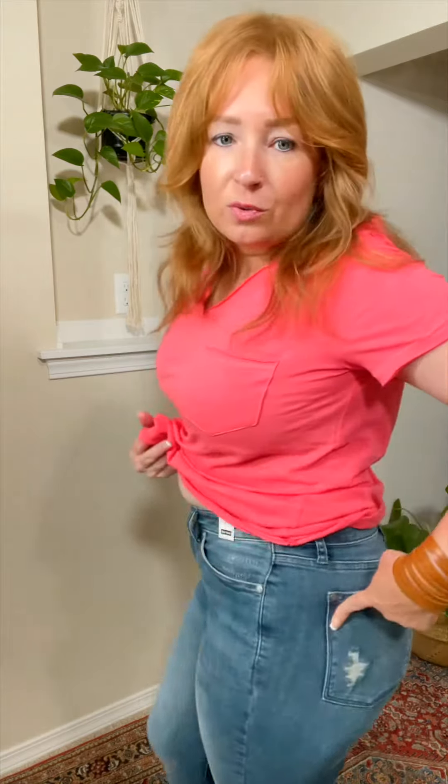No big holes anywhere. There may be a little bit — we do have that one. So tiniest bit of destruction here, a little bit of grading right there. They come up past my belly button, super stretchy as always. Go through your normal Judy Blue size for skinny jeans.